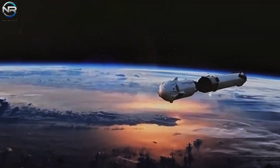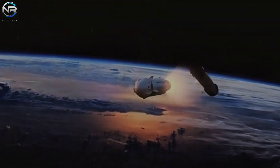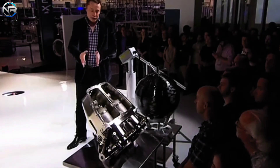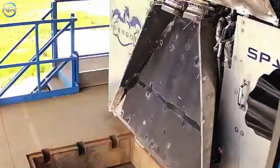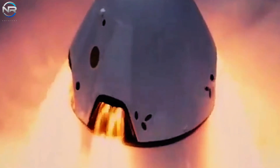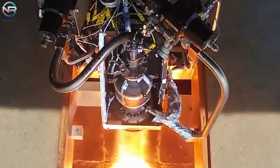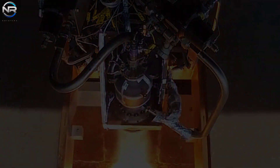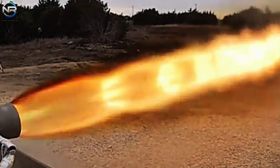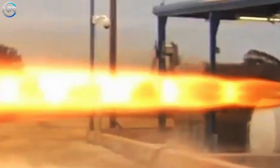Each Super Draco produces about 16,000 pounds of thrust, and SpaceX has equipped the Dragon spacecraft with eight of these engines, strategically arranged in pairs at four different locations around the vehicle, housed within Super Draco pods. Generating a combined thrust of 128,000 pound-force, the four Super Draco pods are capable of propelling the Dragon spacecraft at accelerations ranging from 6 to 10 g in a matter of seconds, enough to ensure a quick escape from a dangerous situation.